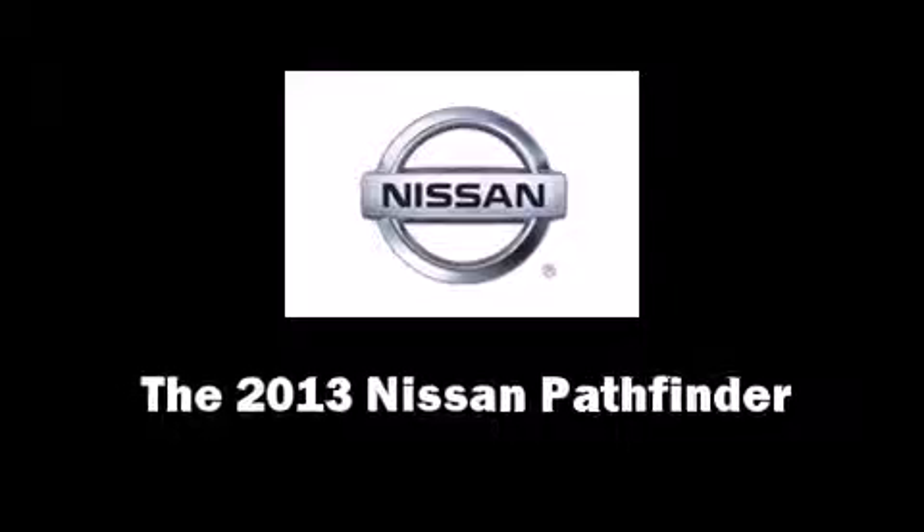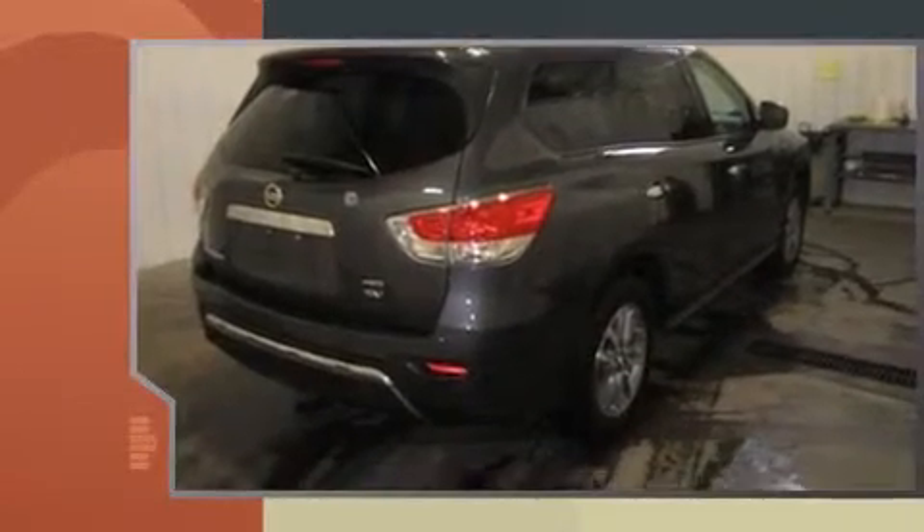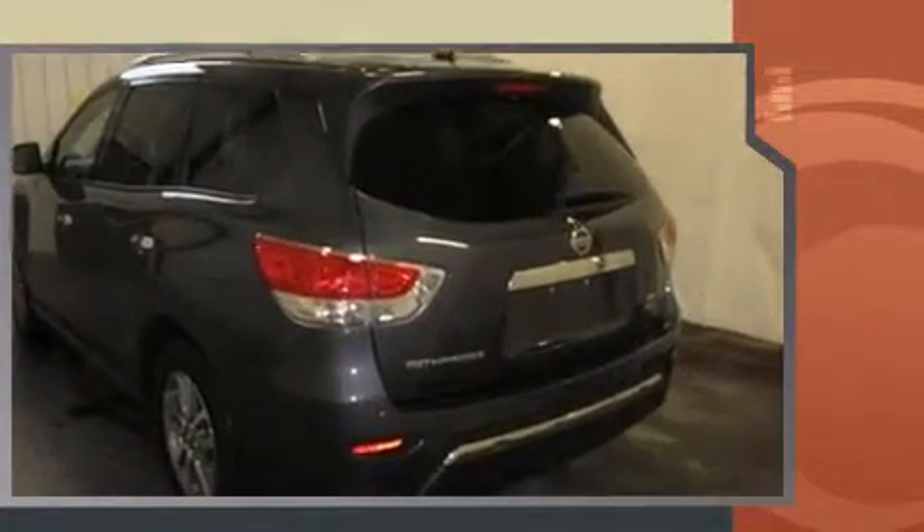Take command of the road in the 2013 Nissan Pathfinder. Under the hood you'll find a six-cylinder engine with more than 250 horsepower. For added security, dynamic stability control supplements the drivetrain, and four-wheel drive allows you to go places you've only imagined.